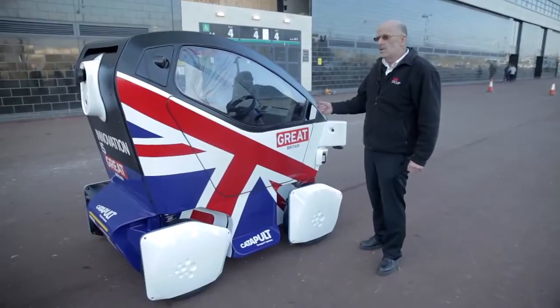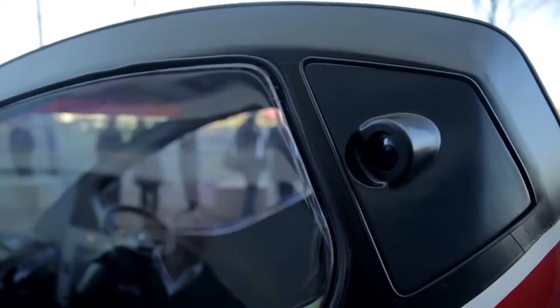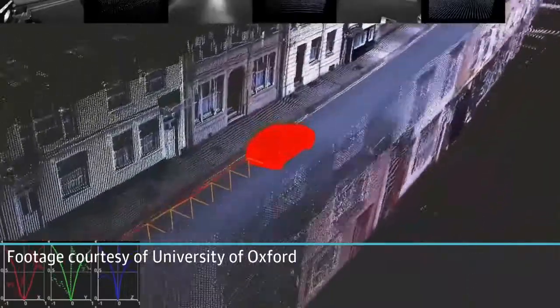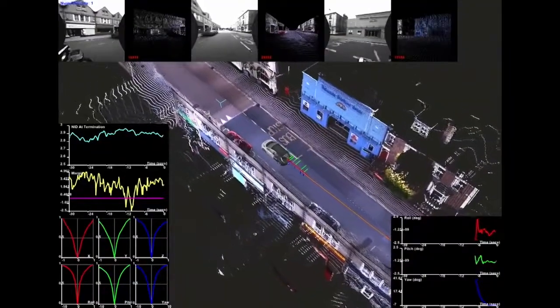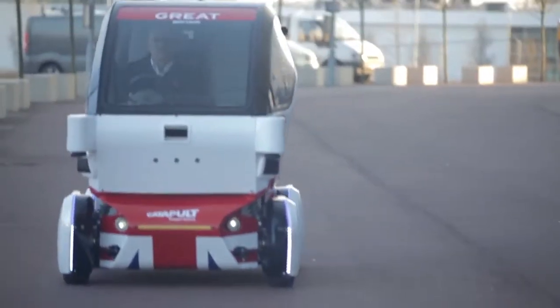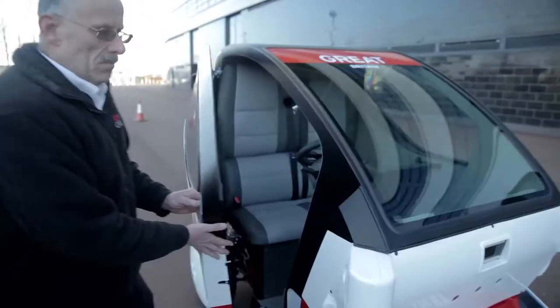This is the Lutz Pathfinder pod. It's equipped with 21 different sensors to allow it to build a three-dimensional picture of the topology of Milton Keynes. This is a laser radar which can tell you very accurately how far you are away from something. Because we're right at the start of the research and development project, the vehicle is equipped with a steering wheel and foot controls, a brake and an accelerator. Eventually, these parts will disappear.